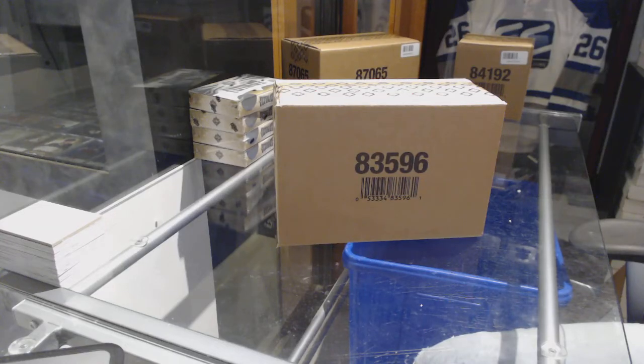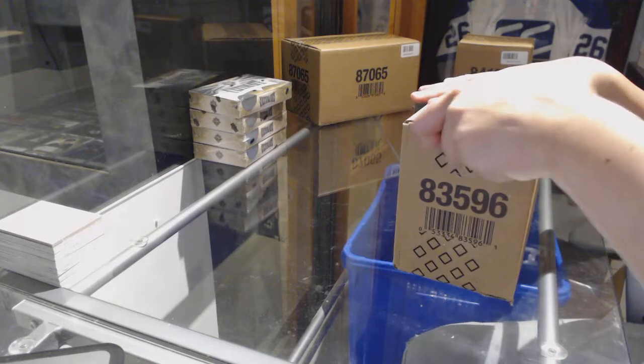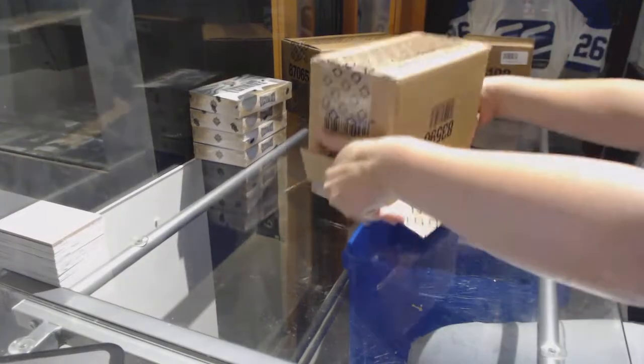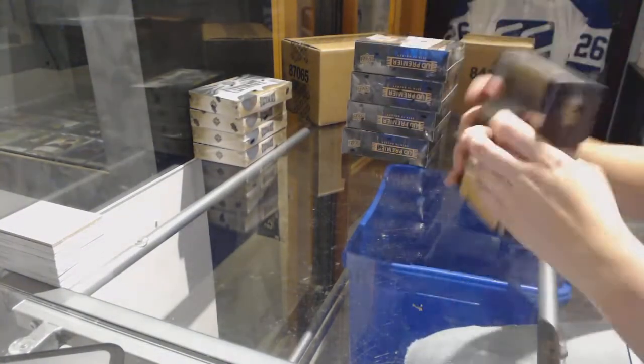All right, starting off CNC Group Break 75/71. We've got the 14-15 Upper Deck Premier five box case break. Best of luck everybody, here we go.